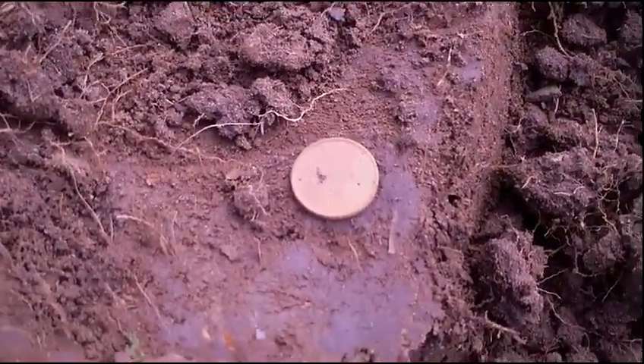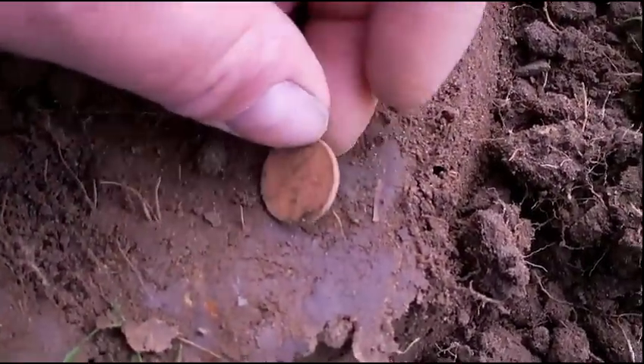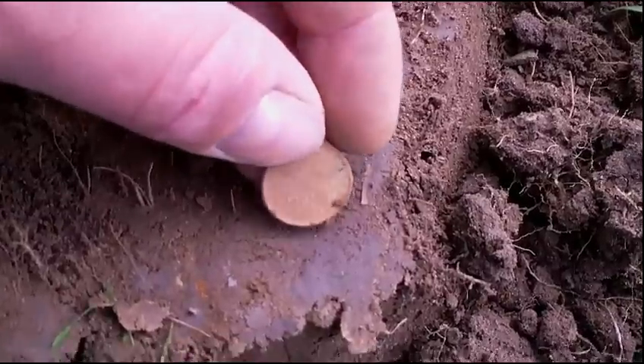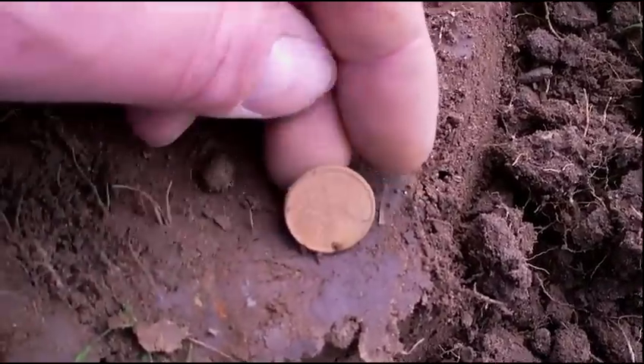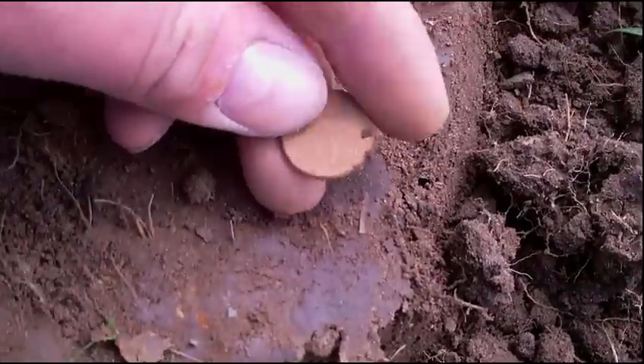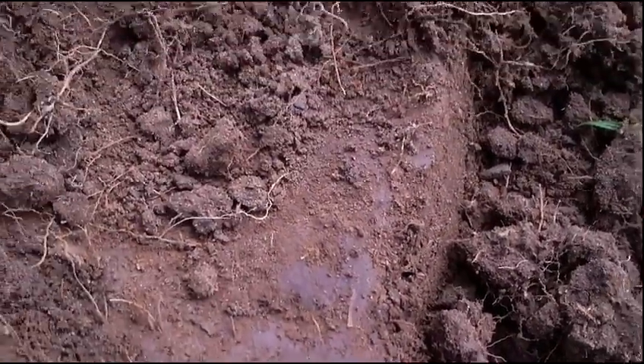Well, that's the first find of the day — a five pence piece. Nothing special, but at least it can go in the small change and get spent at some point. We'll just move on and see if there's anything else here.